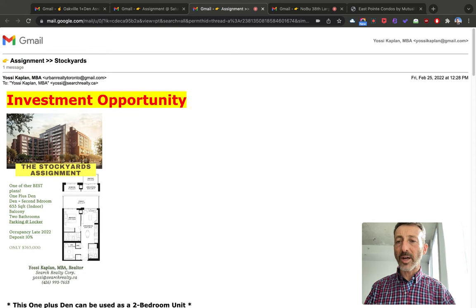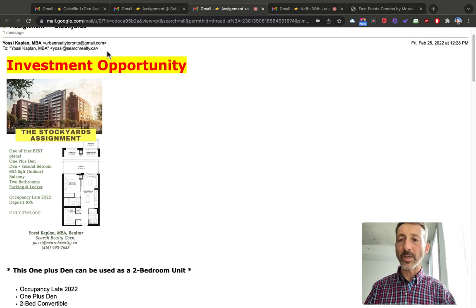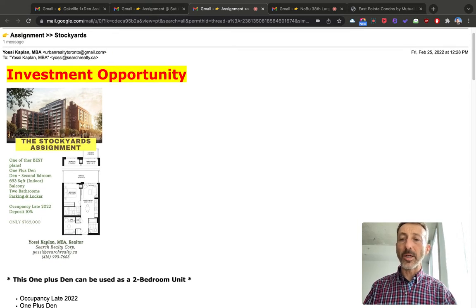This one is $765K for the assignment — it includes parking and locker, and it's coming later this year. The deposit for the seller is only 10%. There are other payments, of course, but we can work something out because I represent this listing. Flip me an email — you'll find it at searchrealty.ca for more information.